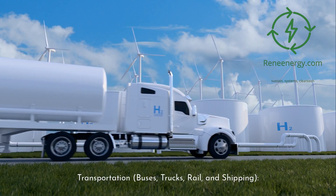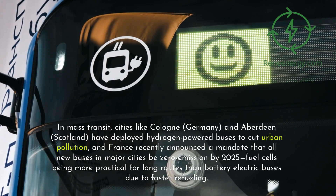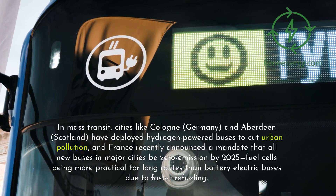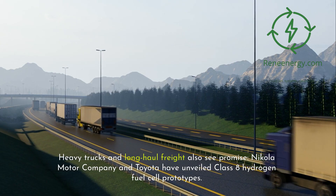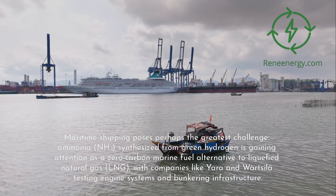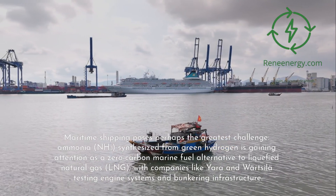In transportation — buses, trucks, rail, and shipping — fuel cell electric vehicles (FCVs) combine hydrogen in a fuel cell to produce electricity on board, emitting only water vapor. Cities like Cologne, Germany, and Aberdeen, Scotland, have deployed hydrogen-powered buses to cut urban pollution. France recently announced a mandate that all new buses in major cities be zero emission by 2025, with fuel cells more practical for long routes than battery electric buses due to faster refueling. Nikola Motor Company and Toyota have unveiled Class 8 hydrogen fuel cell prototypes. In rail, Alstom's Coradia iLint, the world's first hydrogen-powered passenger train, has been operating in northern Germany since 2018. For maritime shipping, ammonia (NH3) synthesized from green hydrogen is gaining attention as a zero-carbon marine fuel alternative to LNG, with companies like Yara and Wärtsilä testing engine systems and bunkering infrastructure.